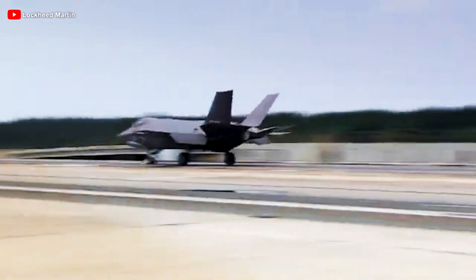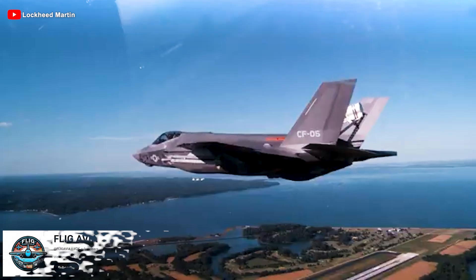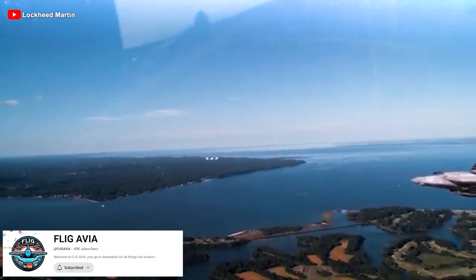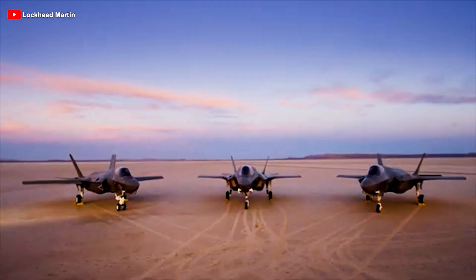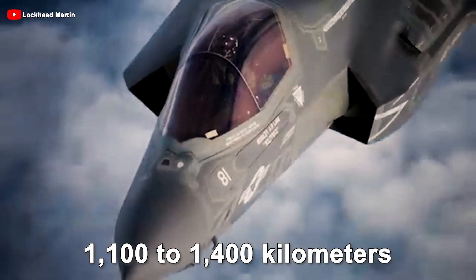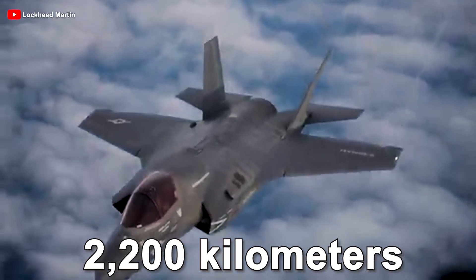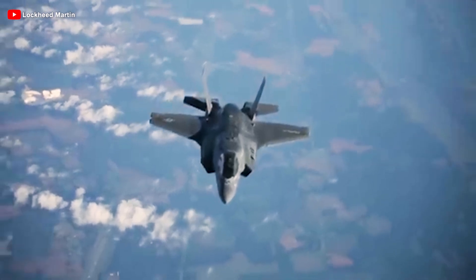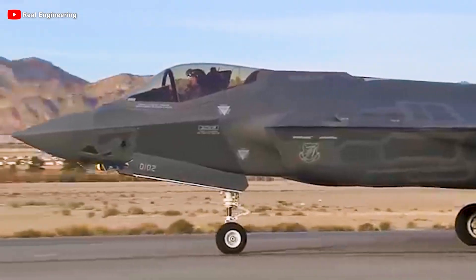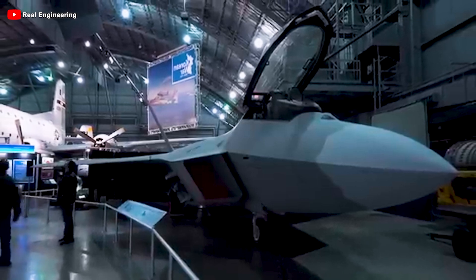Despite being heavier, the F-35C carries more fuel and retains a similar weapons capacity to the A, around 9 tons. However, with the F-135 engine, it has a thrust-to-weight ratio of 0.75 at maximum weight — lower than both the B and A — making it less powerful in terms of speed and agility. With a combat radius of 1,100 to 1,400 kilometers and a range of up to 2,200 kilometers, it remains ideal for long-range naval missions. Despite these advantages, the F-35C is largely overlooked internationally, as many countries favor the more versatile F-35B for maritime operations.